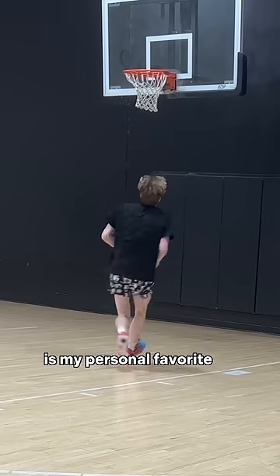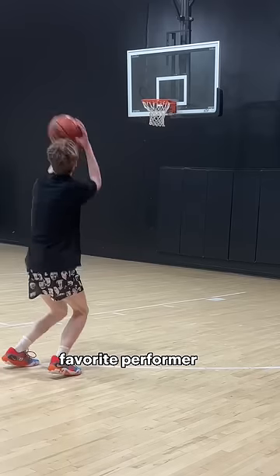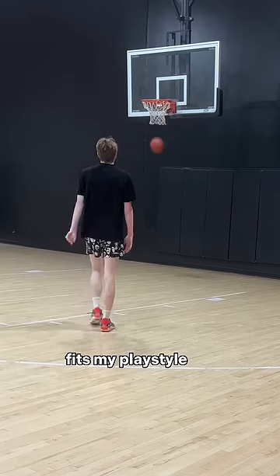Coming in at number two is my personal favorite shoe of the year, the PG6 Hot Wheels. This is my favorite performer — the cushion and the traction fit my play style the best.